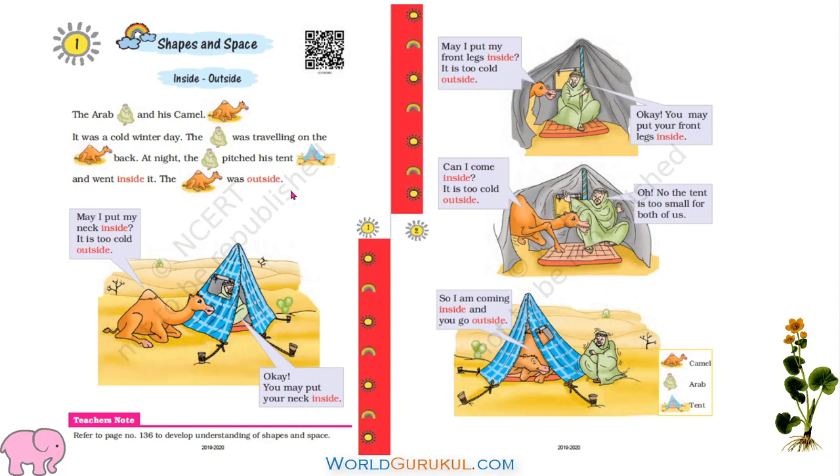This is a very interesting, funny story. What is inside? What is outside? There is an Arab and his camel. It was a cold winter day. The Arab was traveling on the camel's back. At night, the Arab pitched his tent and went inside it. The camel was outside. You see the tent here and Arab sitting inside and camel is outside.